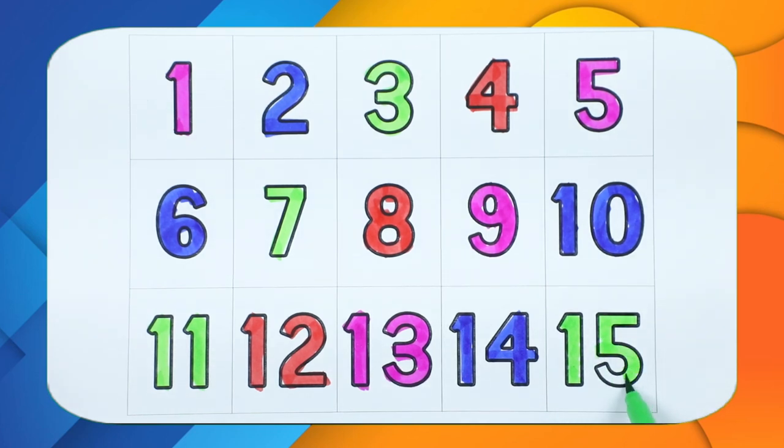One, two, three, four, five, six, seven, eight, nine, ten, eleven, twelve, thirteen, fourteen, fifteen. Thank you for watching! Please like and subscribe. Bye bye, kids!